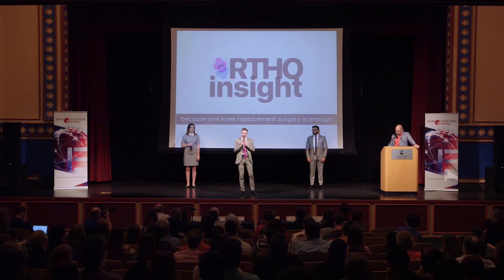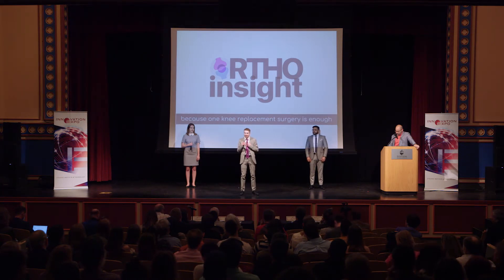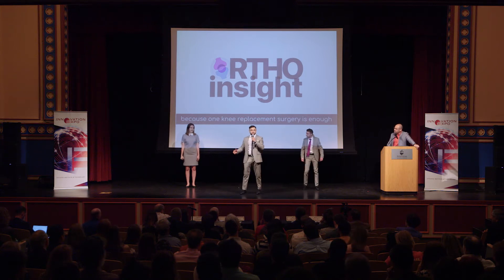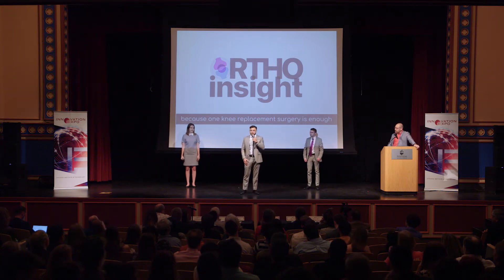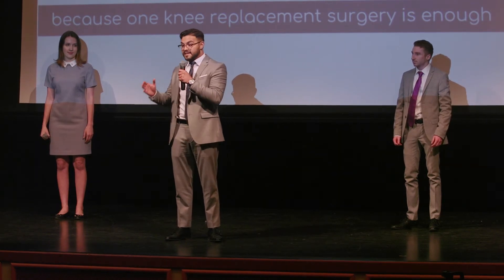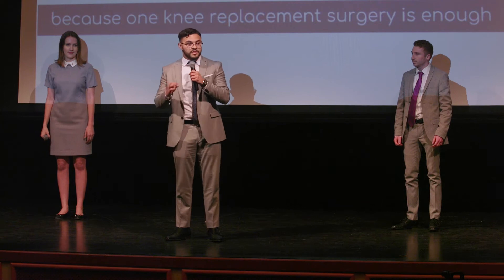Our team has recognized that surgeons need a way to prevent revision surgeries. My name is Ian Hipschman. I'm Isabella Starowick. And I'm Hashem Saleem. Our solution is OrthoInsight — the first device of its kind. We've partnered with Johnson & Johnson to integrate a sensor system directly into knee replacements. Our technology package is comprised of force sensors, a microprocessor, and piezoelectric discs, which convert movement into power to charge the system — a system which actively measures the force distribution inside of the knee.